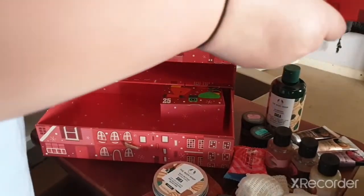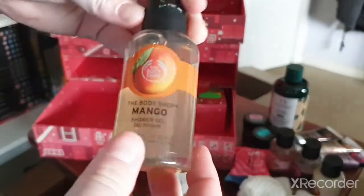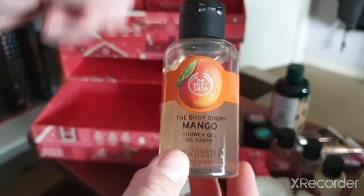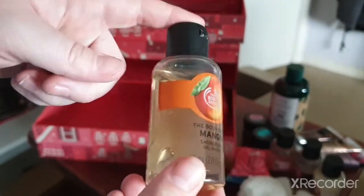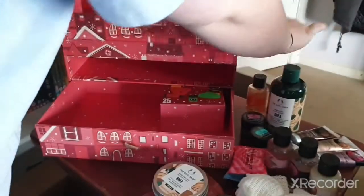Day twenty-one — we have a shower gel in the Mango scent. I don't think I've tried the mango one but I'm looking forward to trying it.